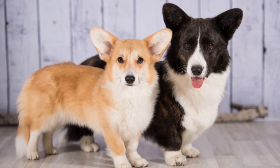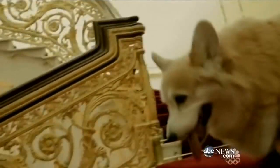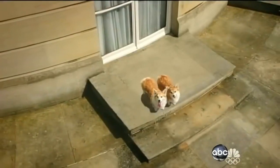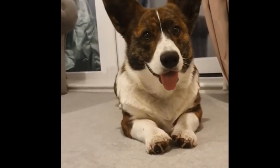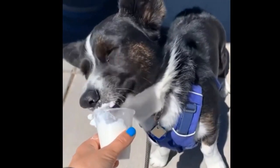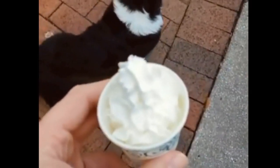Cardigan corgi versus Pembroke — what's the difference? If you've paid any attention to the royal family, you're probably familiar with Pembroke Welsh corgis. For most of her life, the queen has had at least a few at her side, giving corgis worldwide fame. But did you know that Pembrokes aren't the only corgis? There's a whole other breed — Cardigan Welsh corgis — and despite similar names and looks, the two breeds are not actually related at all.